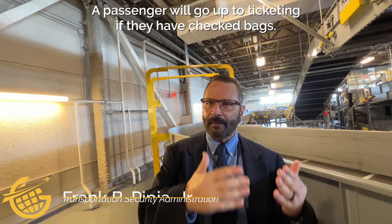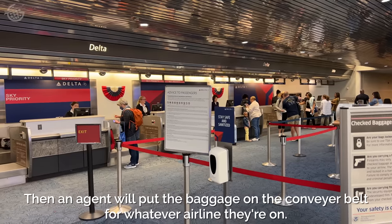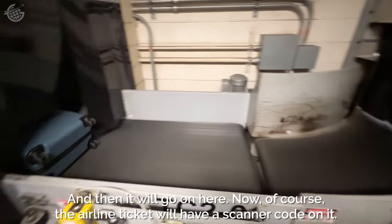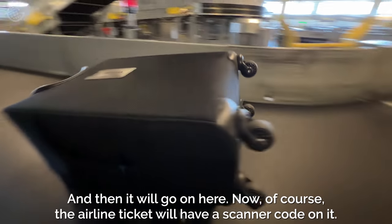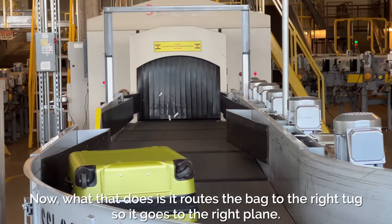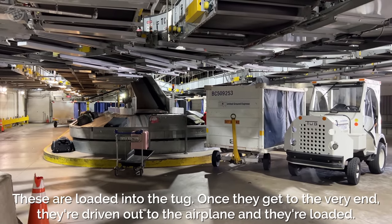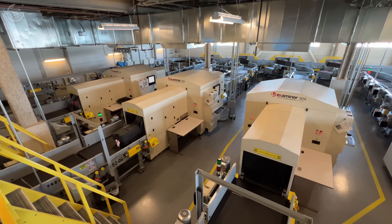So the passenger will go up to ticketing if they have a bag. Then an agent will put the baggage on the conveyor belt for whatever airline they're with, and then it will go on here. An airline ticket scanner routes the bag to the right tug so that it goes to the right place. These are loaded into the tug once they get to the very end, and they're about to be interloaded onto the airplane.